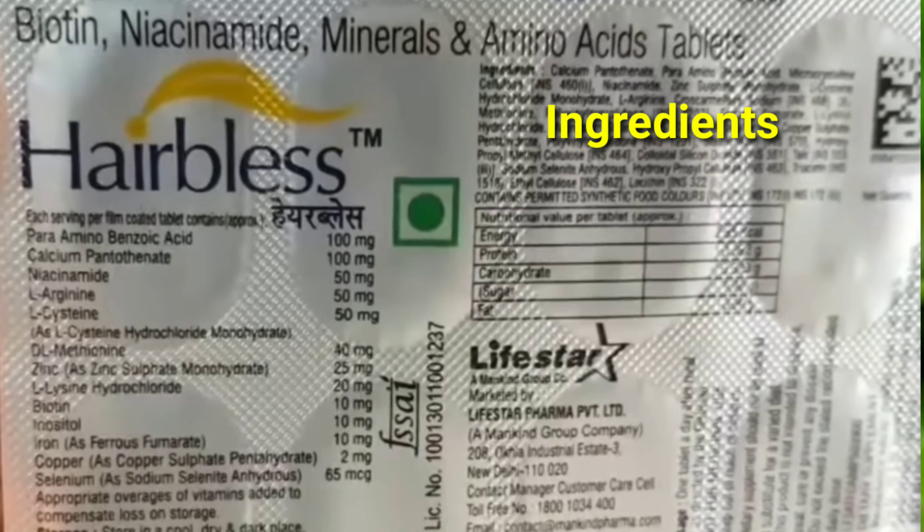Next is Niacinamide, that is vitamin B3. This is very important for keratin. The next is L-Arginine, that is an amino acid. This will produce nitric oxide, which supports blood vessels in the hair.